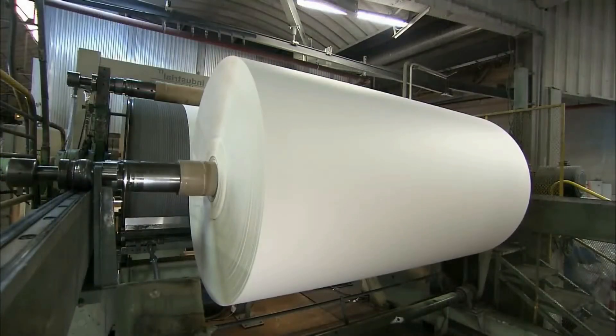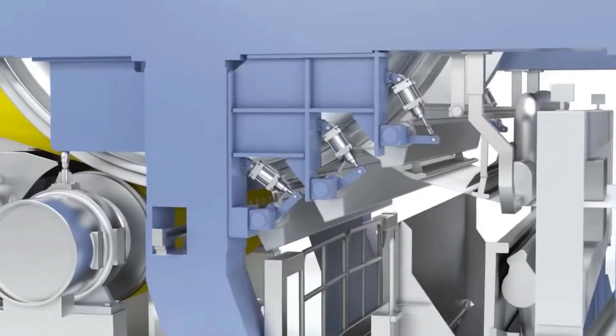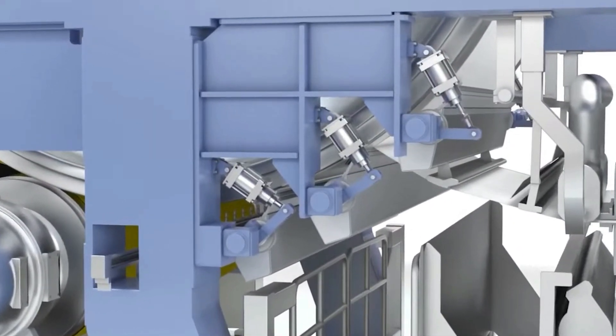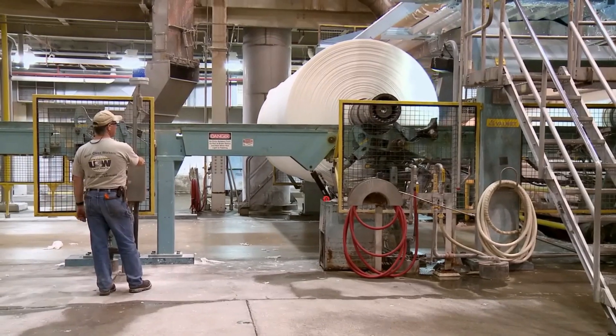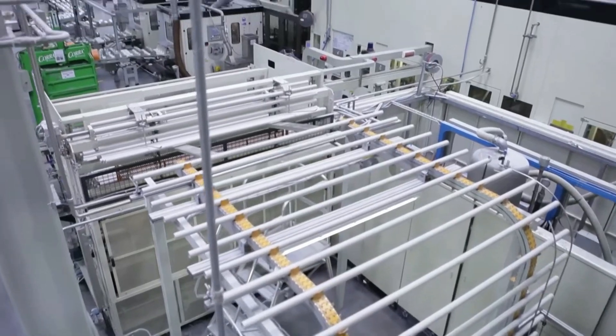The completed paper is wound around a dryer called a Yankee dryer. Next, the paper is creped — a process that makes it very soft and gives it a slightly wrinkled look. During creping, the paper is scraped off the Yankee dryer with a metal blade. This makes the sheets somewhat flexible, but lowers their strength and thickness so that they virtually disintegrate when wet. The paper, which is produced at speeds over a mile a minute, is then wound onto jumbo reels that can weigh as much as five tons.